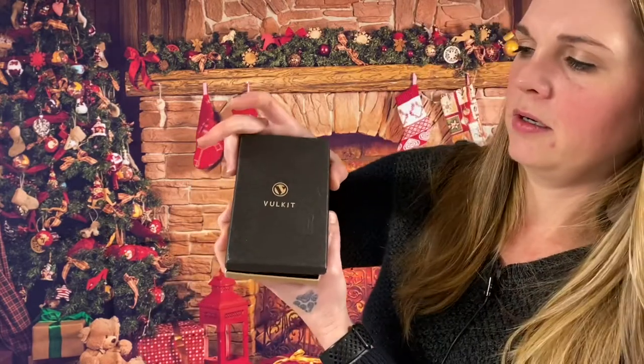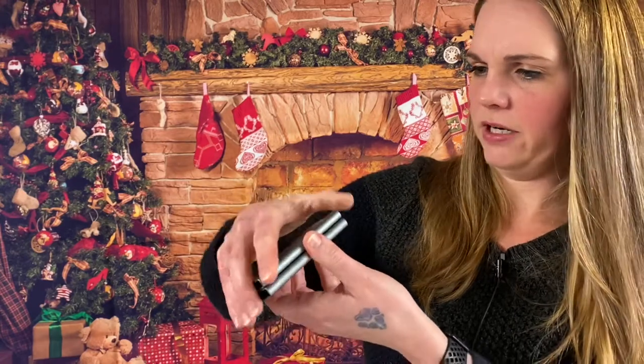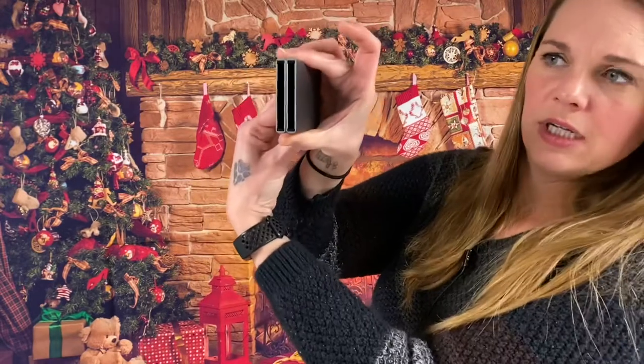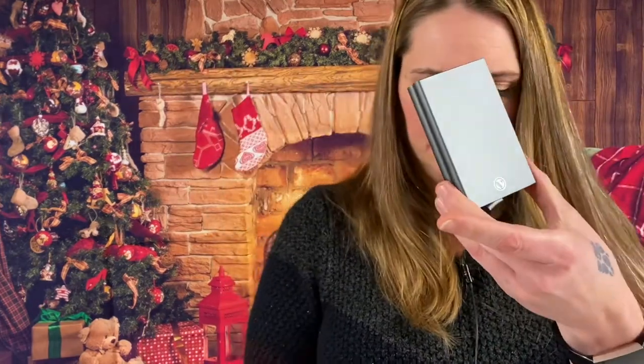This is a Volket Alpha wallet in space gray. Definitely a men's wallet. It looks like you just put your cards inside there and lock them in — you turn it over and lock it in. That's interesting. Very nice and compact, very sturdy.